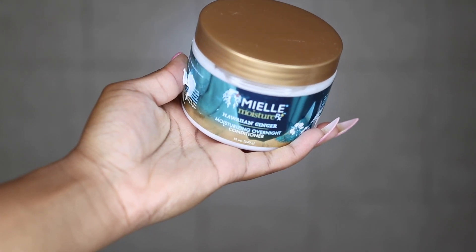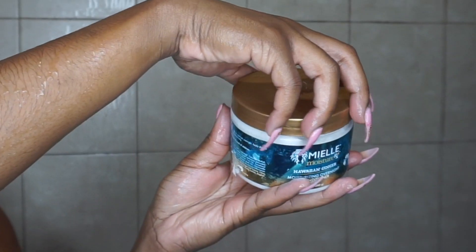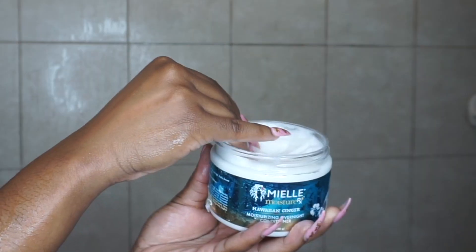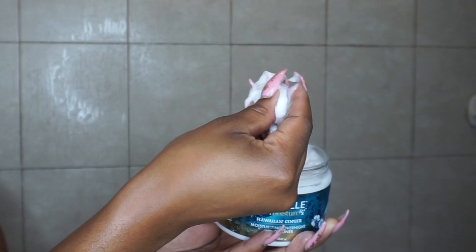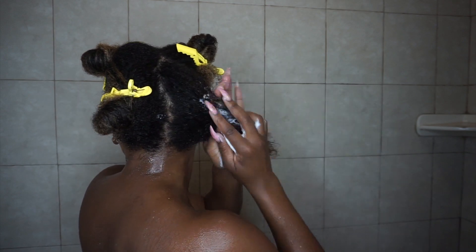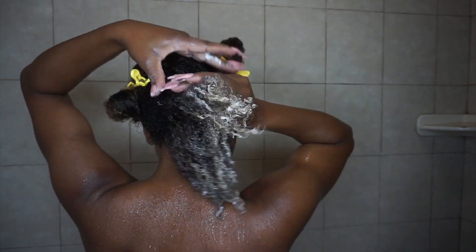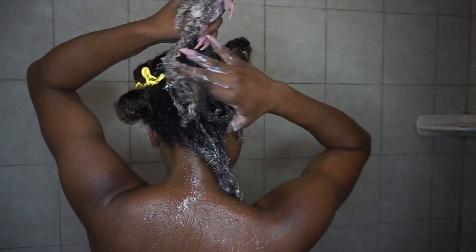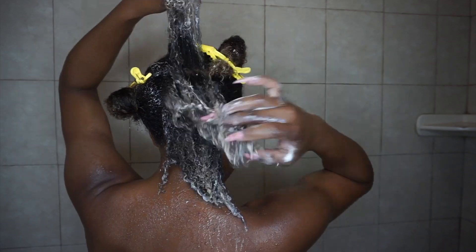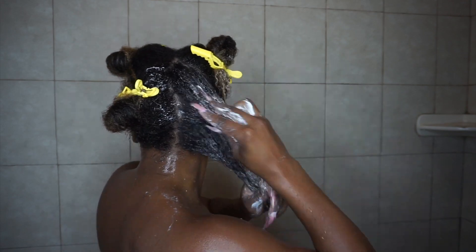Without further ado, let's get started. I started off using Maya Organics Moisture RX Hawaiian Ginger Moisturizing Overnight Conditioner. This product is essentially a deep conditioner — you put it in your hair, leave it in overnight, and rinse it out, which is exactly what I did. It claims to add moisture and hydration, restore your hair while sleeping, give hair a jump start for the next day, protect from split ends, and leave hair feeling soft and silky.